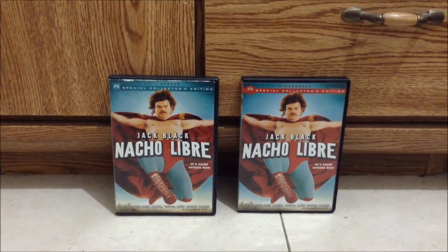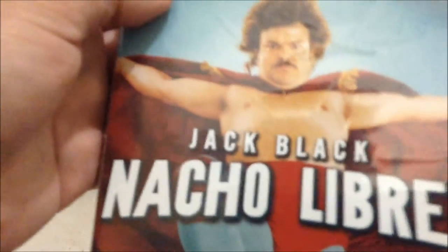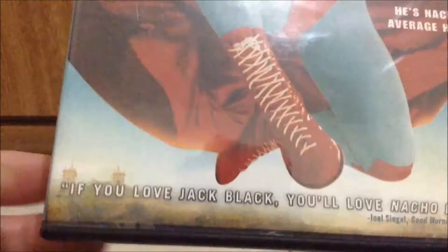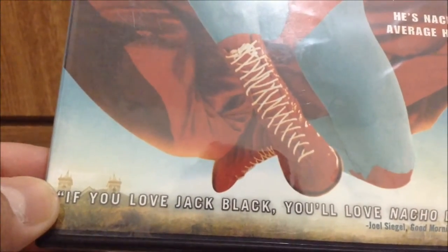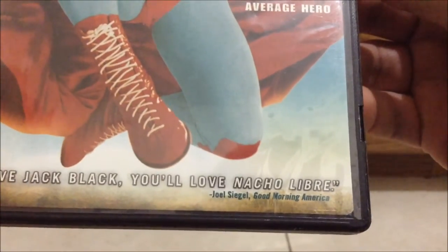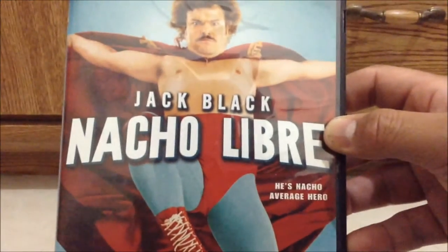The first stop is the full screen version of Nacho Libre. It stars Jack Black, and it says he's not your average hero. On the critique it says, if you love Jack Black, you'll love Nacho Libre — Joel Siegel of Good Morning America. Here's Jack Black as Nacho Libre.